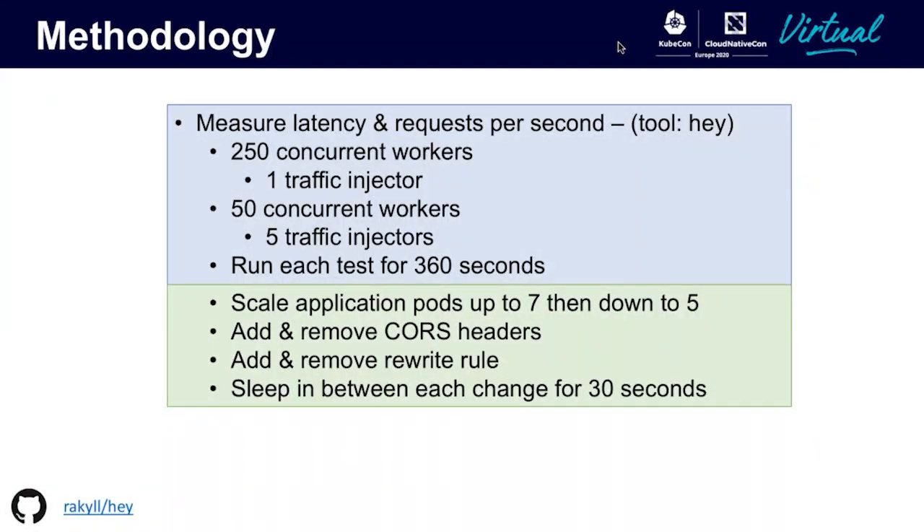For the actual tests, I will use the tool Hey. I will run two different tests. In the first test, I will maintain 250 concurrent workers from one traffic injecting pod. The second test will run 50 concurrent workers from five traffic injecting pods. Each test will run for a total of 360 seconds. During this time, I will scale the pods up to seven and back down to five with 30-second intervals in between scale-outs. I will do this three times in a row, and then I will make several changes to the ingress controllers themselves, such as adding and removing CORS headers and adding and removing path rewrite rules. I will also sleep in between each change for 30 seconds.